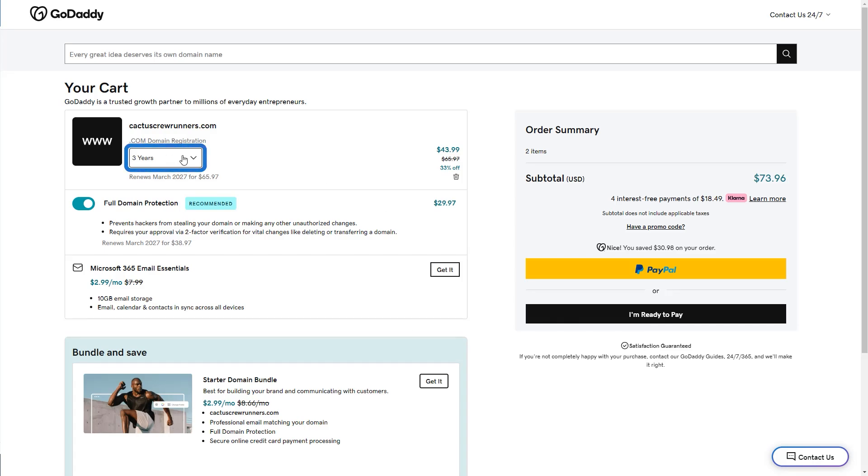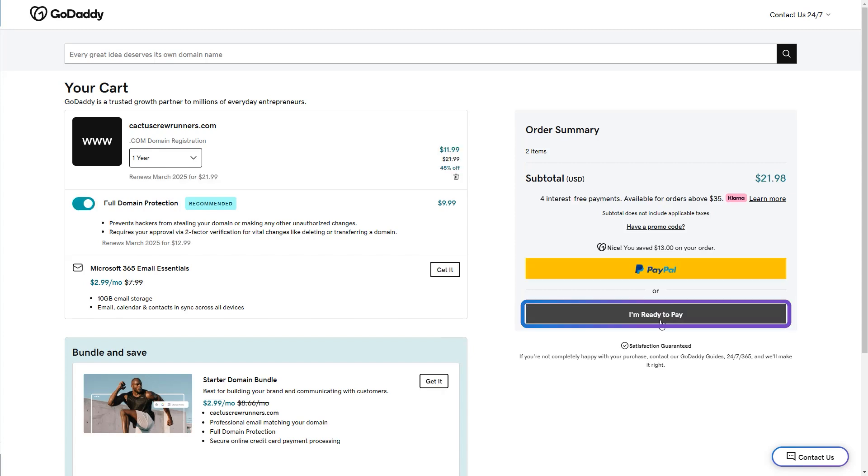Select how long you want to register your domain for. I'm going to keep mine for one year and see if the running club takes off. Select I'm ready to pay.